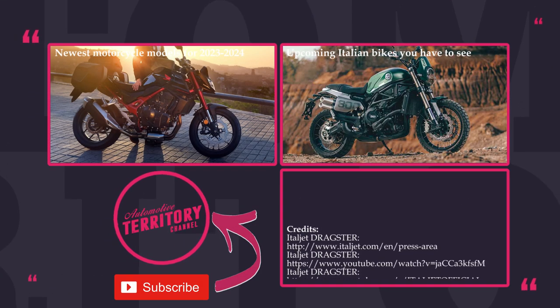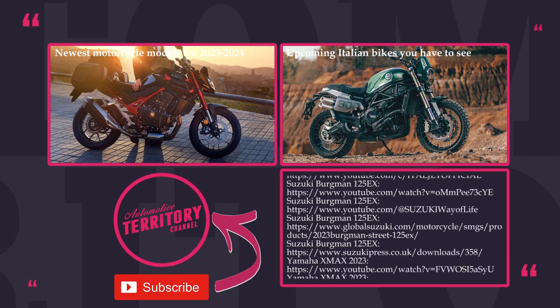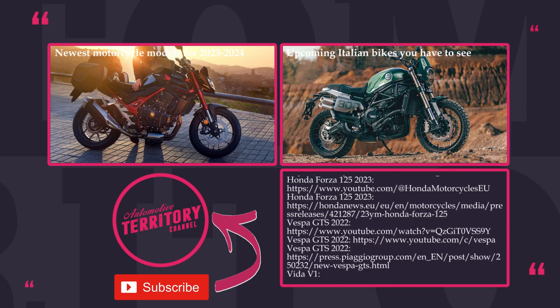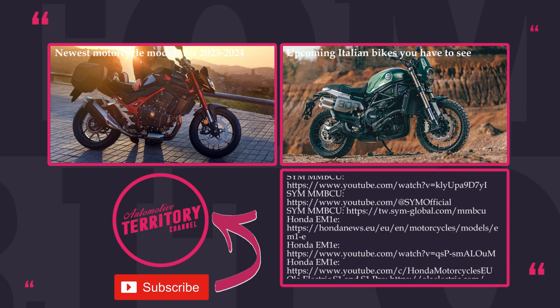What are your thoughts about this upcoming line of scooters? Did we miss some worthy introductions? Leave your favorites and suggestions in the comment section below. Subscribe to Automotive Territory, ring the notification bell, and smash the like button. More content is on the screen — may the torque be with you.